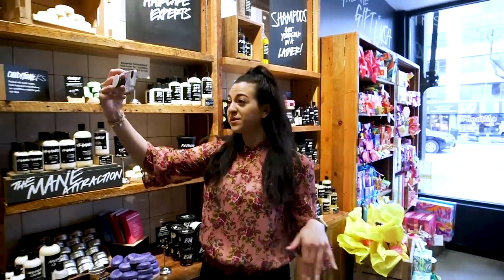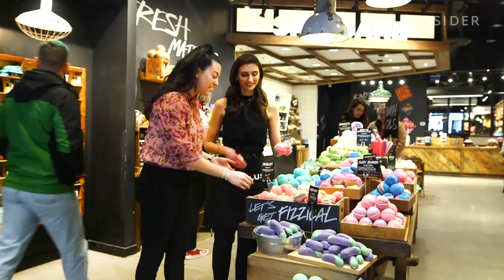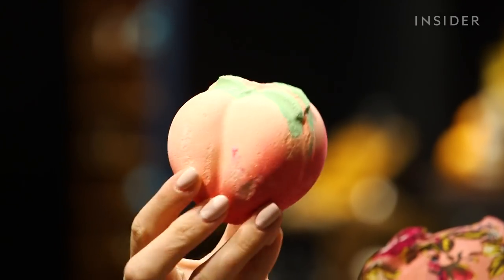I am here at the Lush store to check out their emoji-inspired bath bombs. I'm super excited — I heard so much about them, so let's go check it out. Here it is in person. Now I know how it's made and all that goes into it, and to see this beauty in person — oh my gosh, this is so cute. It's honestly prettier than I could have imagined.